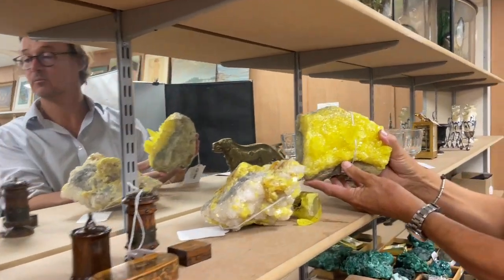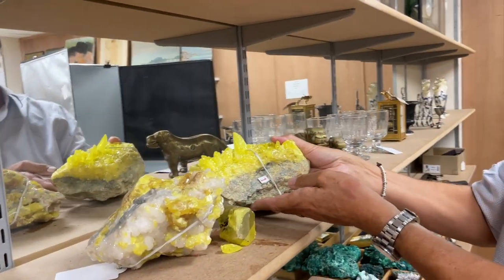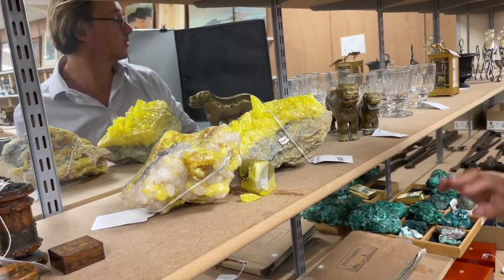Very jazzy, bright minerals — look at that, whatever that is. Yellow quartz or something more exotic. Lot 1415.